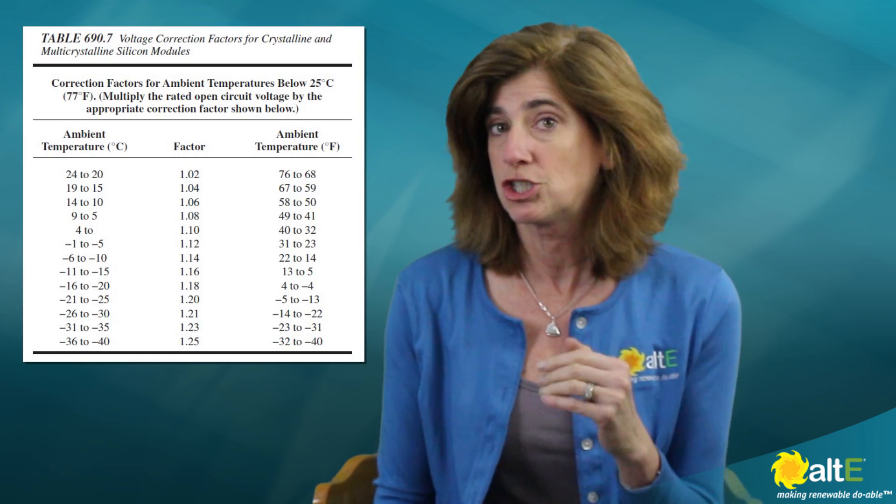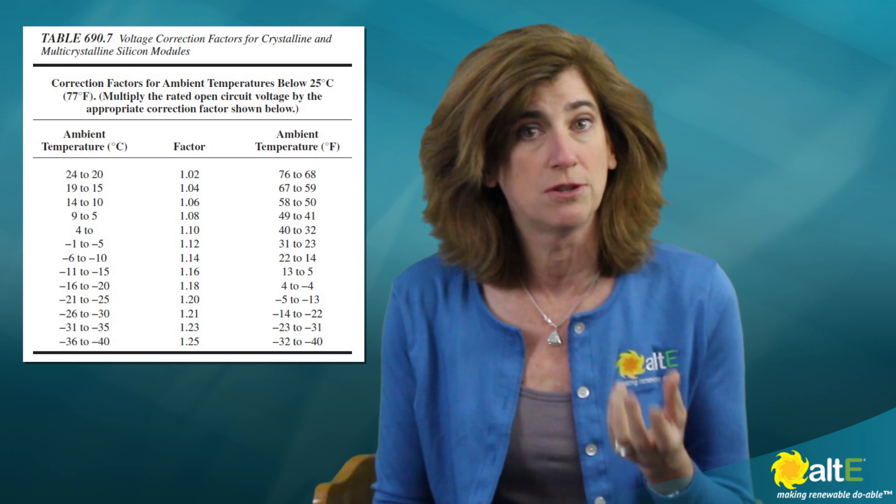Another very important thing is when you are planning your system and designing it — how many solar panels you're going to be doing in series in a string to increase the voltage — you need to take temperature compensation into account. The National Electric Code has a chart that shows you what you have to multiply the open circuit voltage, the VOC, by to accommodate that temperature variation. If you are doing a grid-tied solar panel and your maximum voltage for the inverter is 600 volts, you need to take that compensation and bring that down so that 600 volts is temperature compensated. So you really have a maximum of 524 volts if 20 degrees Fahrenheit is the coldest it gets outside, because you're going to be multiplying by 1.14, which brings you up to that 600-volt temperature-compensated maximum.